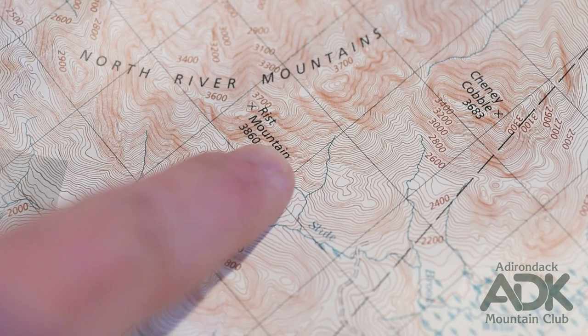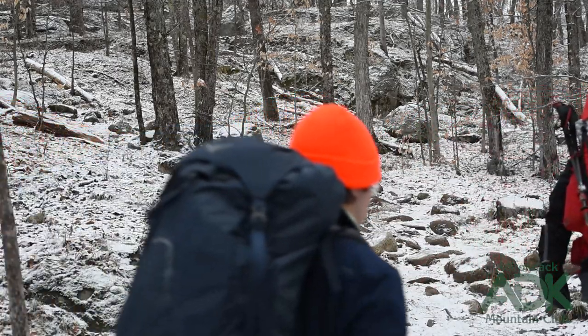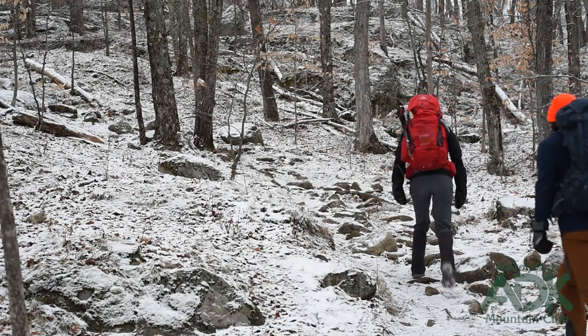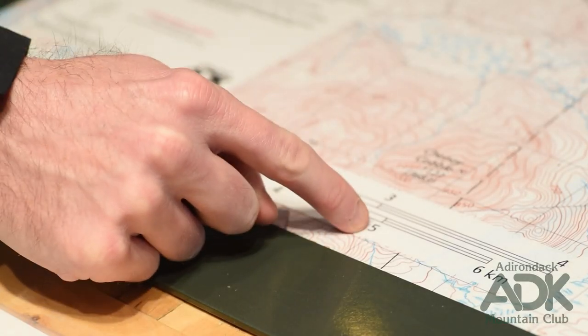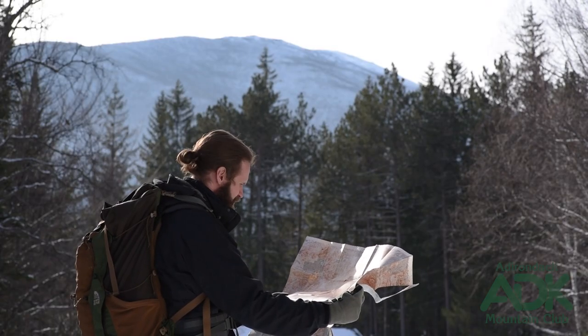Knowing these landmarks in advance will increase your confidence and improve your decision making on the day of the outing. Use your map to count the contour lines between your starting point and your destination. That way you can accurately calculate elevation gain for the day. Make note of the trail mileage or measure the total distance of your planned adventure by using the scale in the map key.